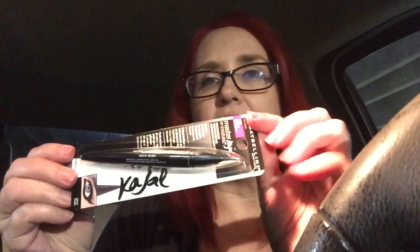Oh, I bought some makeup! I bought Master Kajal by Maybelline — it's a very thick eye pencil. I haven't been out shopping for regular drugstore makeup so a lot of the stuff is really new to me. I also got Brow Drama by Maybelline — that's the little rounded brush to do your brows.